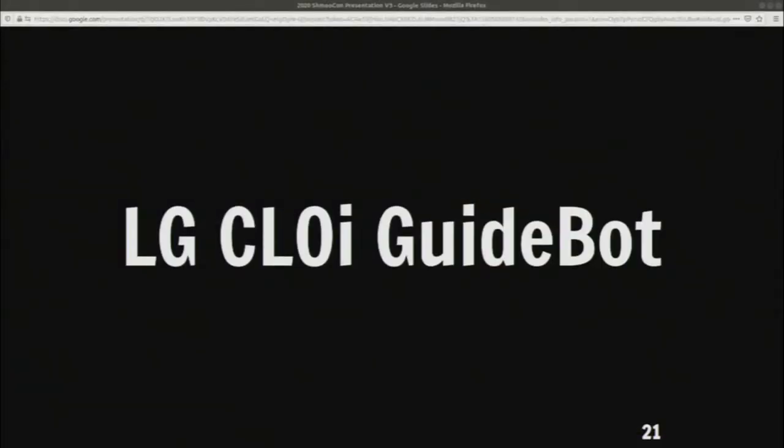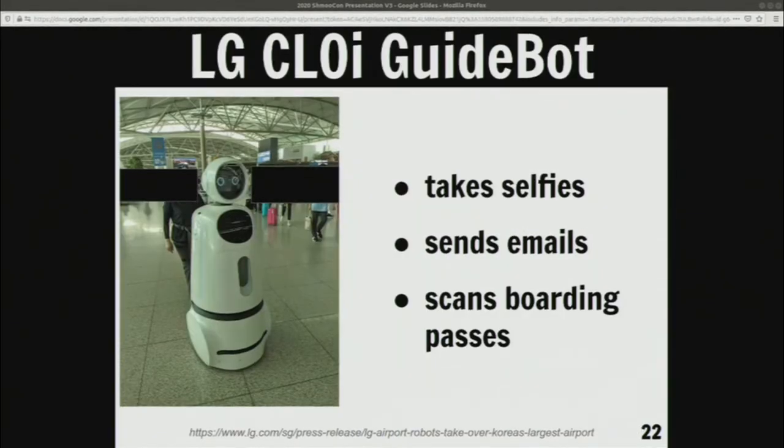The next robot is the LG CLOi guidebot. I saw this robot in an airport in Incheon, and I loved it. I'm pretty sure I irritated my partner, because I'm like, 'you handle checking in, you handle the bags — I'm going to yell robot and follow this robot for 20 minutes.' I loved seeing people interact with it. It could scan your boarding passes and take you to wherever in the airport you wanted to go. You could choose if you wanted to go to a shop in the area; it would guide you there. It would take selfies for you so you didn't have to convince it into doing it.